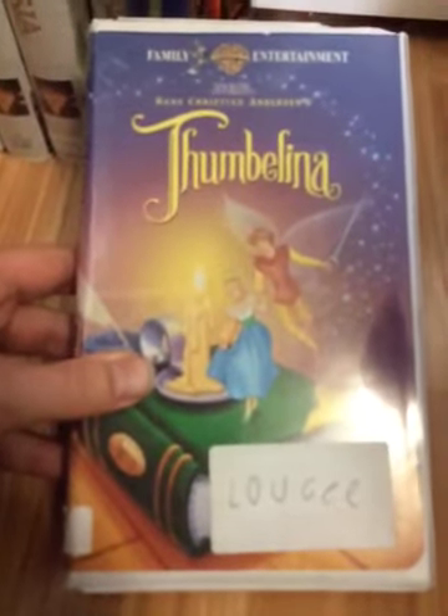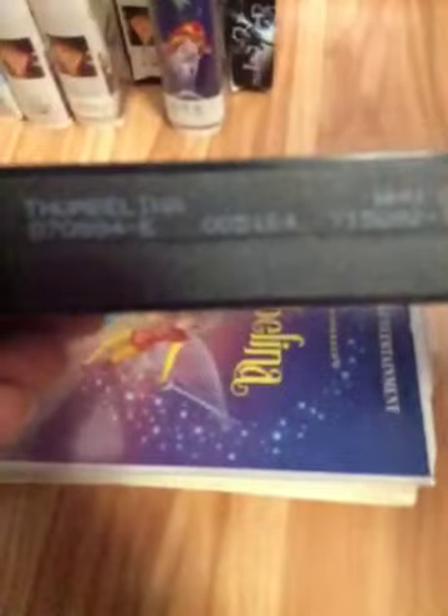First tape is Thumbelina, part of the Warner Brothers Family Entertainment series. Here's the spine and the back. Classic fairytale movies. My copy has an ink label, and the print date is July 8, 1994. It does have previews at the beginning. It's version 1 of the 1994 VHS.